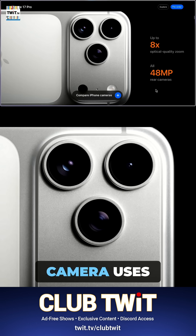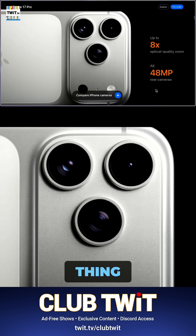The telephoto camera uses prism optics again — the periscope thing. Tetraprism.